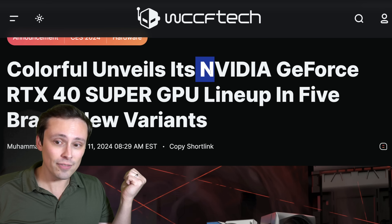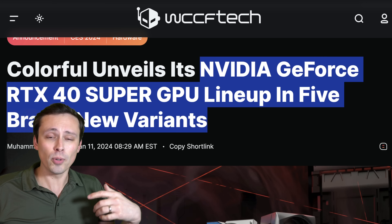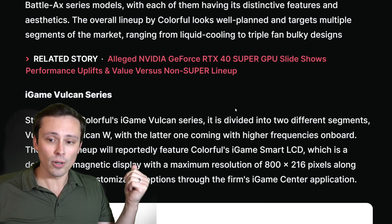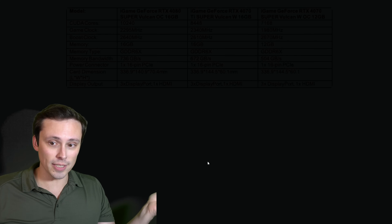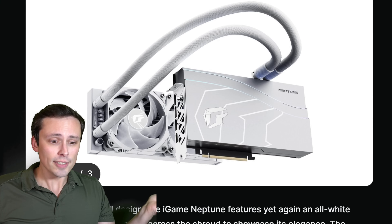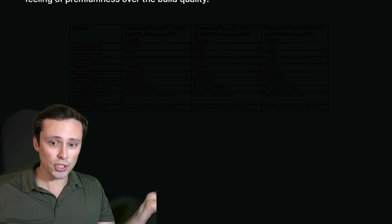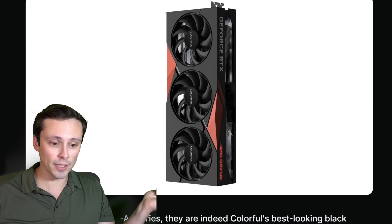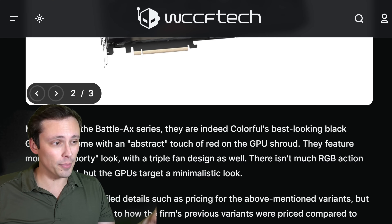Colorful is unveiling its NVIDIA GeForce RTX 40 Super GPU lineup — I've already reported on a bunch of other brands revealing these, and now we're seeing the Colorful designs. RTX 40 Super is coming up soon, so you might want to be planning which GPU model you'll be looking at. Pricing will also be a factor.